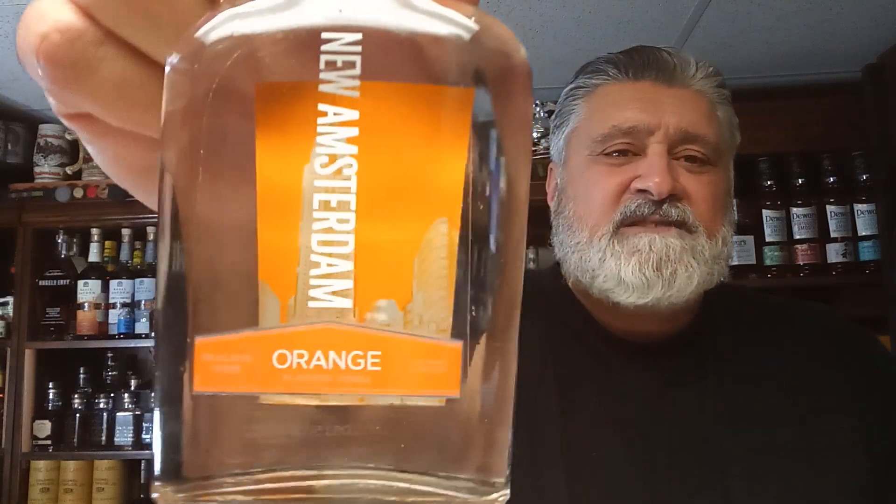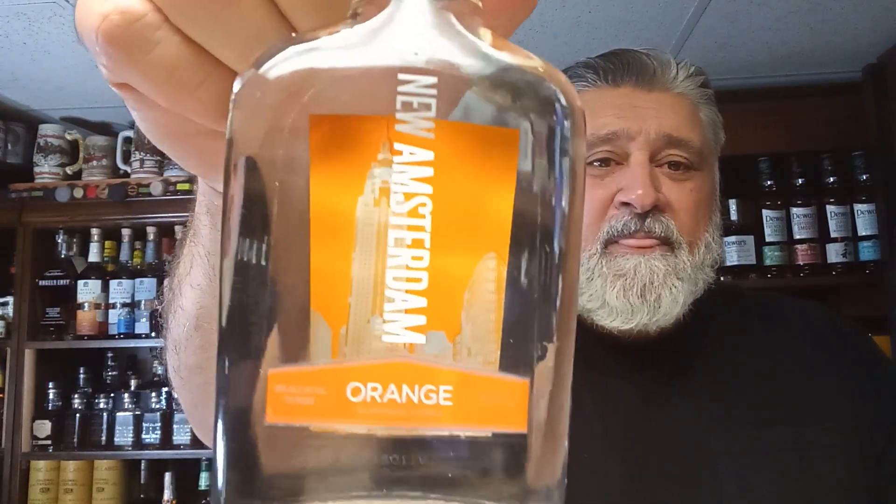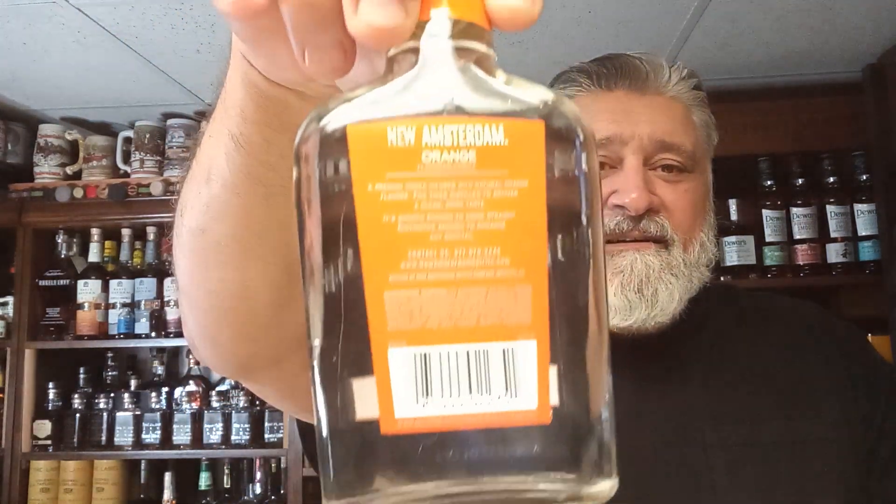New Amsterdam orange vodka. It's kind of cool — you can see in the background it's got the Empire State Building, a little skyline of New York there. Made in Modesto, California. A lot of wine is made there — I know Gallo is made in Modesto. This is 70 proof.